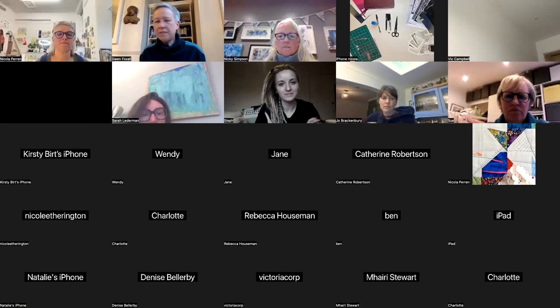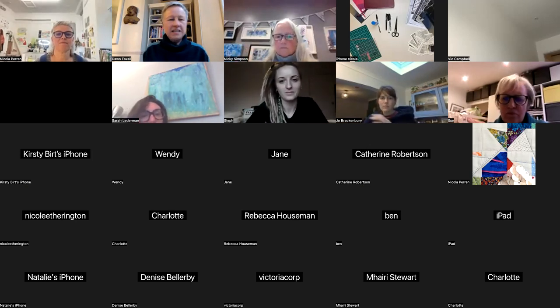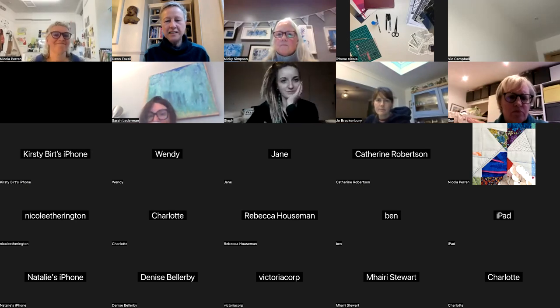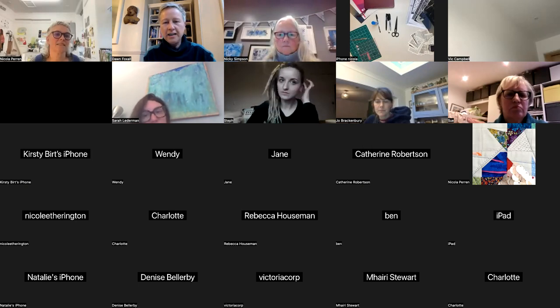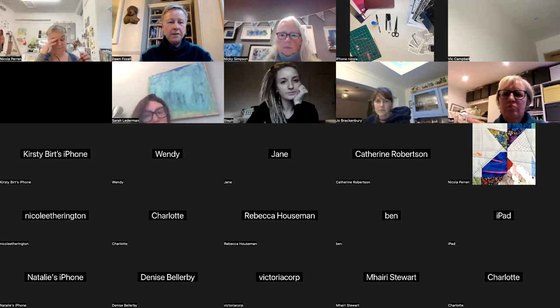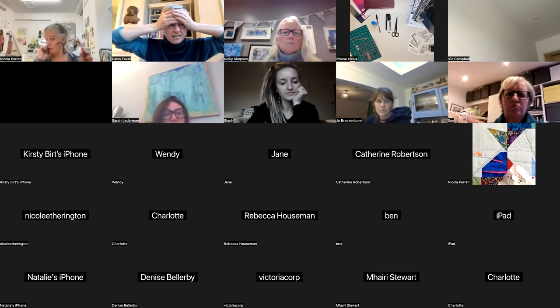Hello, everybody. Welcome to Textile Skills Centre Tea and Chat with Nicola Perrin, who has done this before with us, but not this particular workshop. I'm very excited about this one. This is Drawing for Textiles, and this is a sort of a prelim to her series that she's doing starting in April. Can't remember the date — what's the date, Nicola?